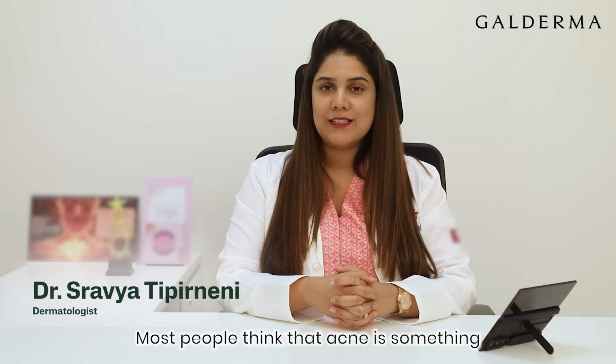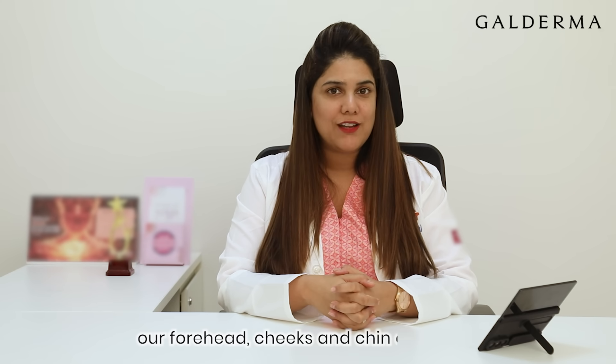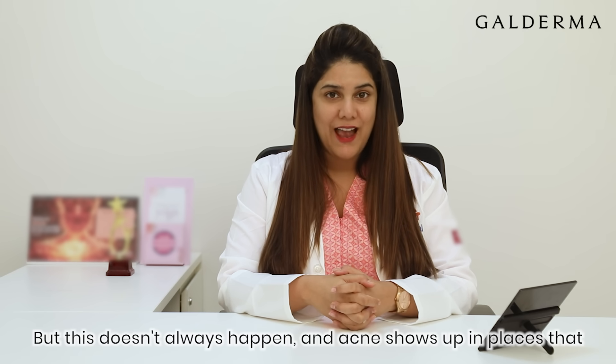Most people think that acne is something that shows up only on the face. Hence, we invest in routines, creams and cleansers to keep our forehead, cheeks and chin acne free. But this doesn't always happen and acne shows up in places that you may least expect it to.